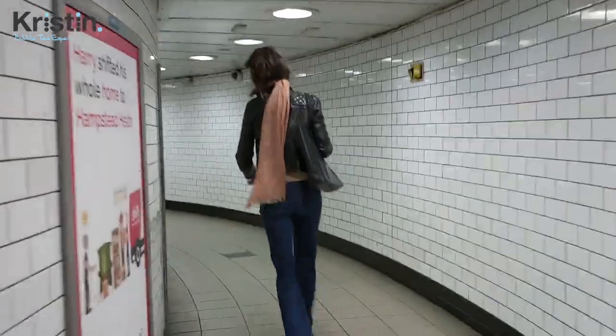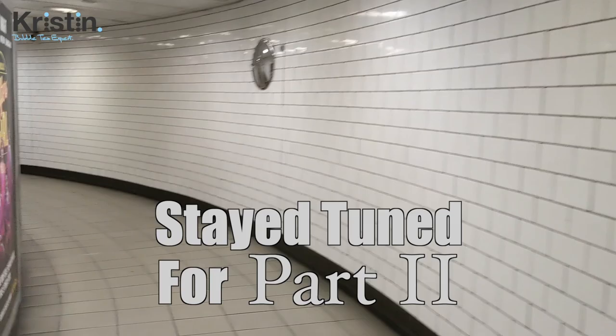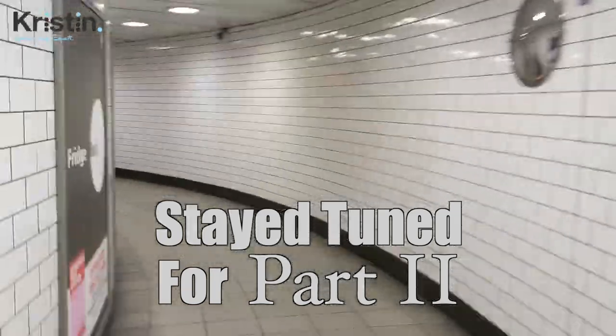Will I make it on time to the tasting session tomorrow? Does this lady catch the tube? To find out, watch Part 2 of Day in the Life Of. As always.